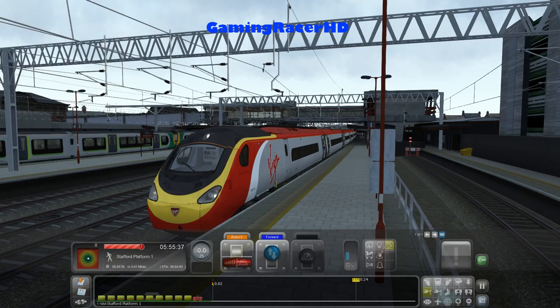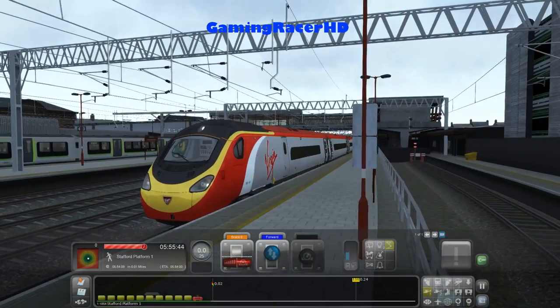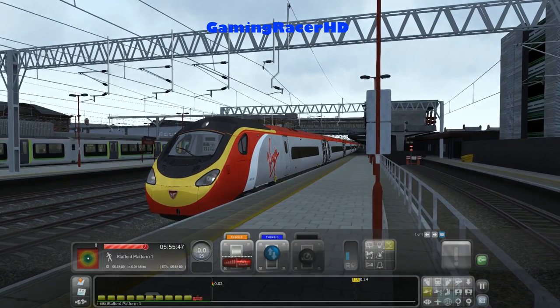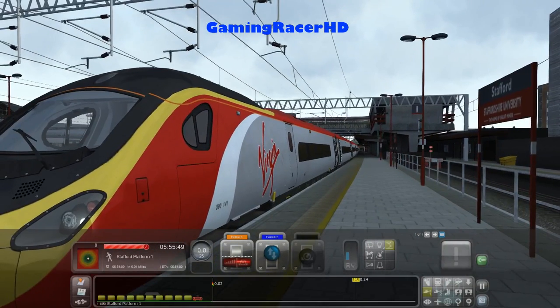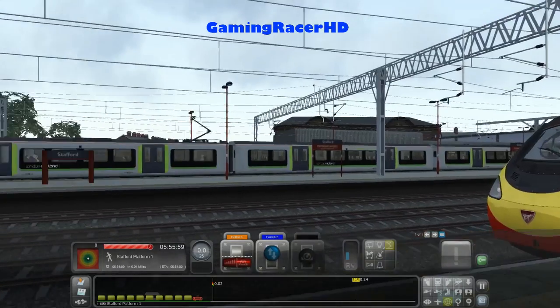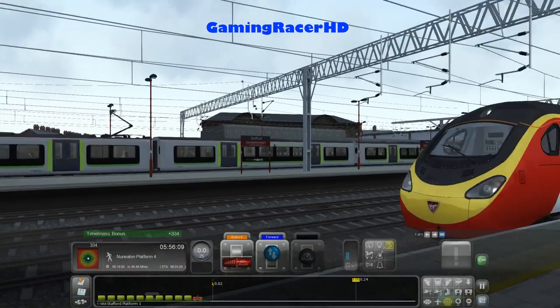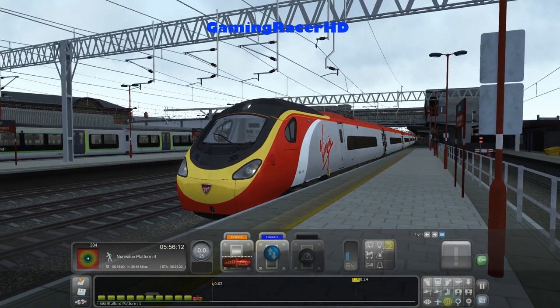We're going to be stopping only at Nuneaton, which is the stop between us and Rugby station. The train will continue towards London Euston. It would be really cool to drive all the way to London Euston, but no news about them making the West Coast mainline yet. They do have the rights to use Virgin Trains now so we might see it in the future. This add-on is £14.99, or £10.49 with a 30% discount if you already own the previous Class 390.